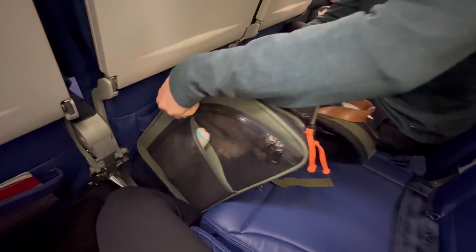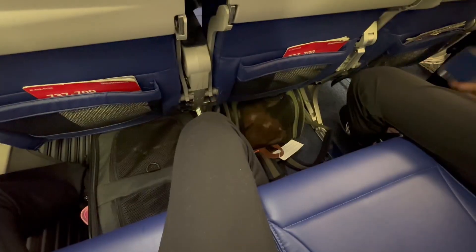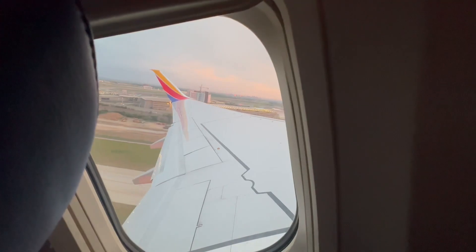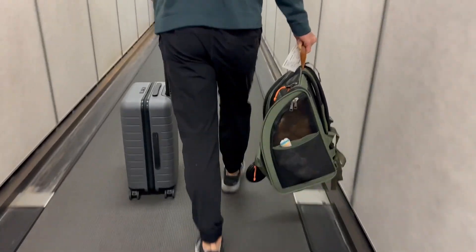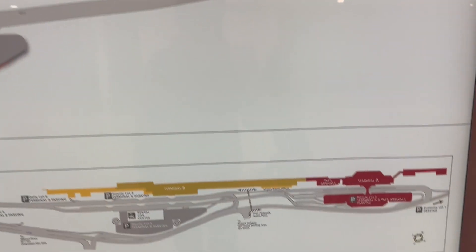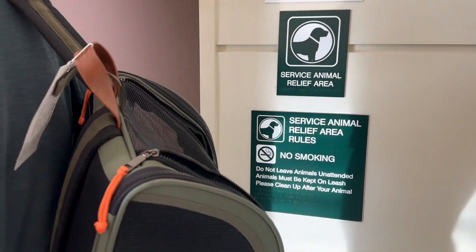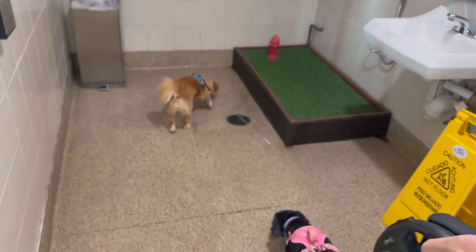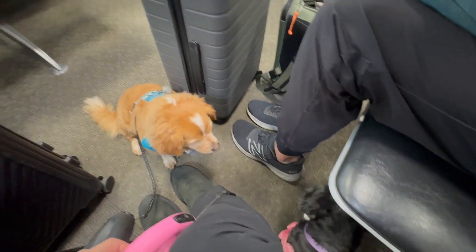Most airlines require that your dog be able to fit comfortably in a carrier that can be stowed under the seat in front of you. Additionally, your dog will need to be up to date on all necessary vaccinations. If you have a layover, make sure that you look at the terminal map to find the pet relief area.